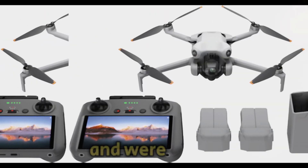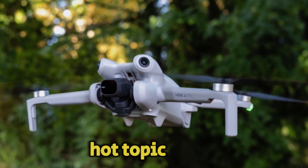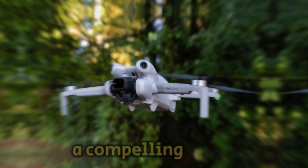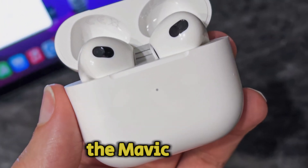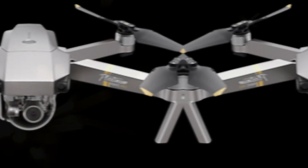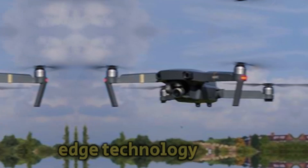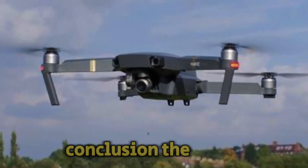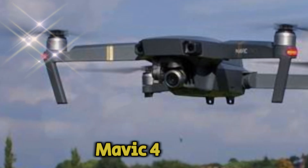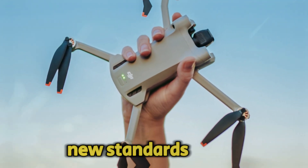Launch and pricing. Given DJI's typical release cycle, it's unlikely that the Mavic 4 Pro will hit the market in 2024. However, the anticipation is building and we're eagerly awaiting official announcements and leaks. Pricing is always a hot topic. While the Mavic 3 offered a compelling value proposition, the Mavic 4 Pro is expected to be positioned as a premium product, likely coming with a higher price tag to reflect its advanced features and cutting-edge technology.